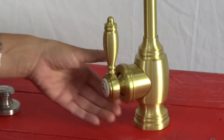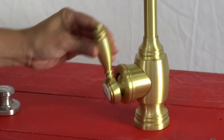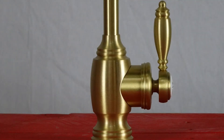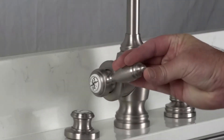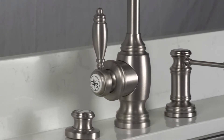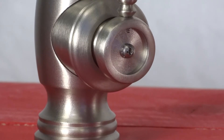The Hampton kitchen faucet has optional mounting positions. You can have the handle on the left, middle, or right side of the faucet base, whatever your preference may be. When mounted on the sides, the handle can be adjusted 22 degrees either way to clear the backsplash. Three decorative handle buttons are also included.